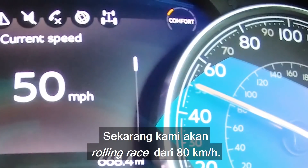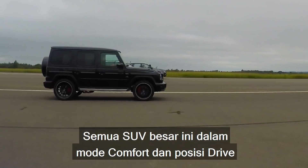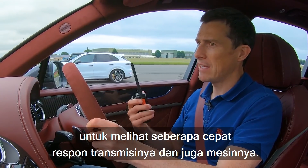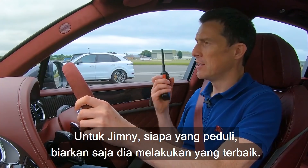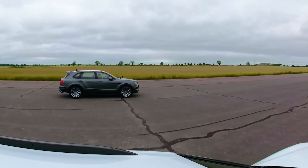Now we're going to have a rolling race from 50 miles an hour. All these big SUVs are in comfort mode and in drive, because we want to see how well their gearboxes respond as well as their engines — when you're just cruising around and you suddenly get challenged and need a burst of acceleration. The Jimny? Who cares what it's going to do, it's just going to do whatever it does. Here we go.